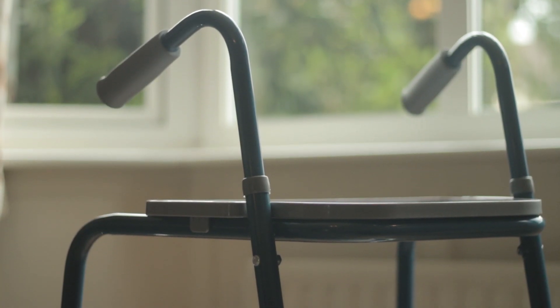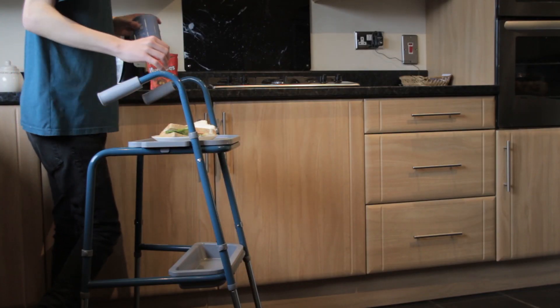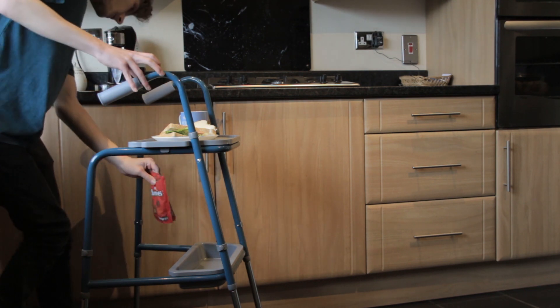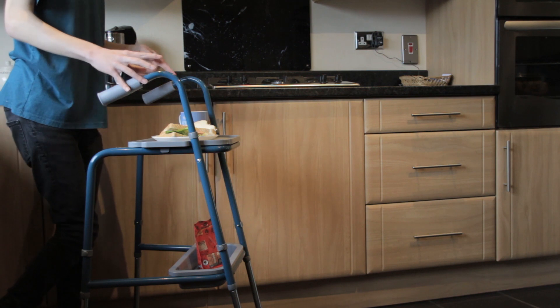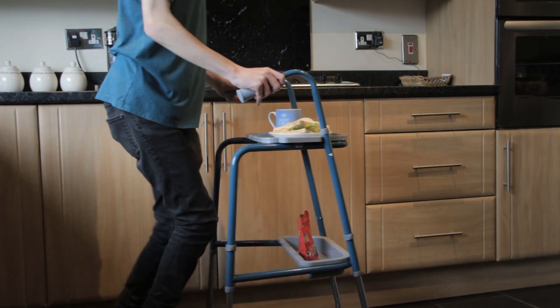The Duo Walking Trolley is meant to be used as a household trolley to help transfer items around the house. From a personal perspective, there are many challenges having hemiplegia cerebral palsy — one being carrying things around the house from room to room with limited walking ability and limited hand and arm function.